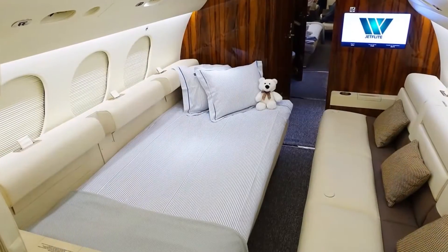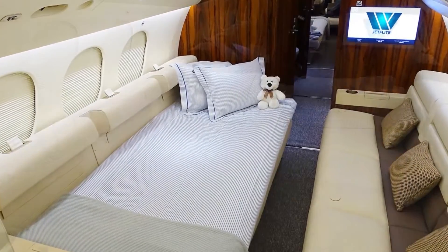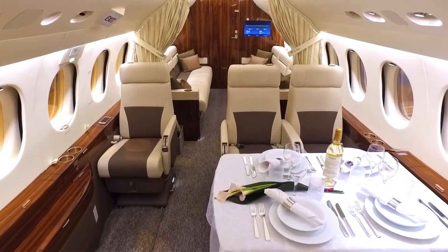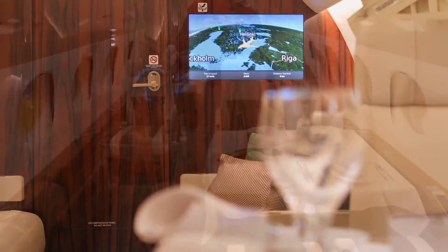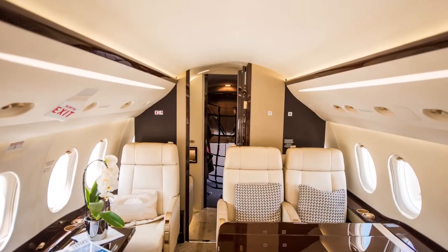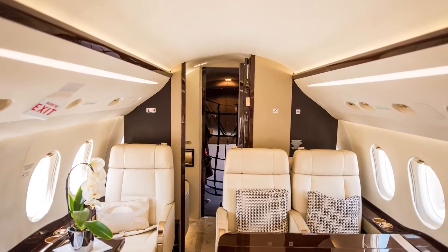The third zone is a stateroom with two divans that can be converted into beds, located toward the back of the aircraft. Separate climate controls are available in each of the three zones, allowing each passenger to adjust their temperature for optimal comfort.